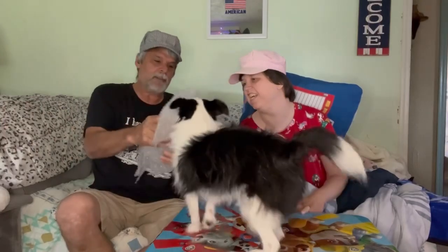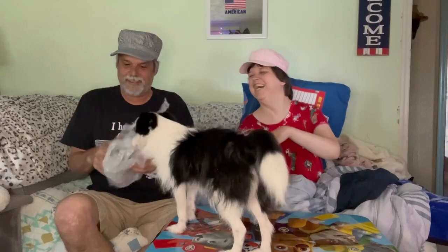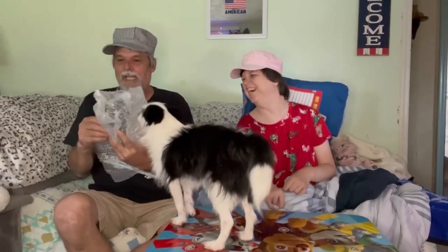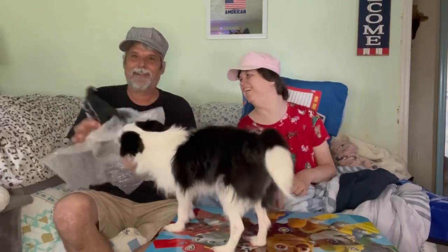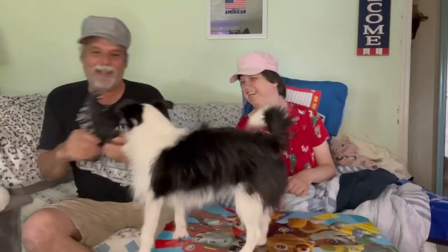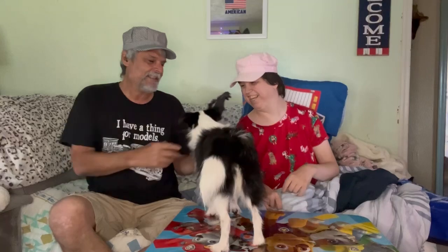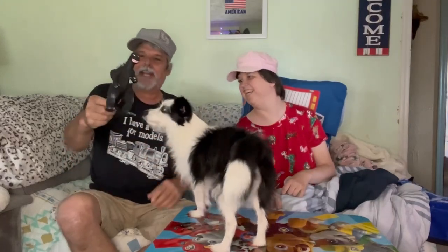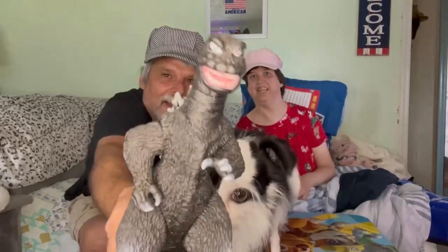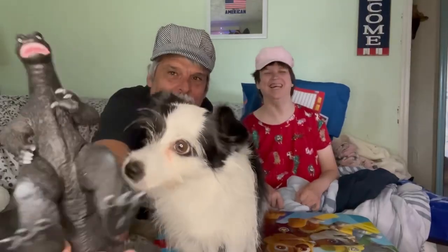Wait till you see what's in here. I've seen it before on a lot of other layouts but I had to have it on mine. We got old-school 60s Godzilla — I think he's six and a half or seven inches tall. Old 60s Godzilla, the one I grew up watching.